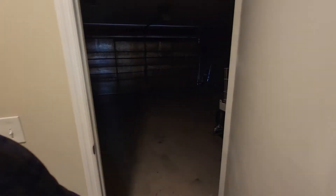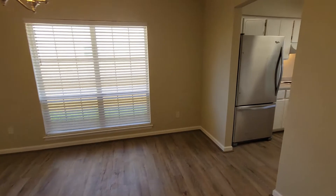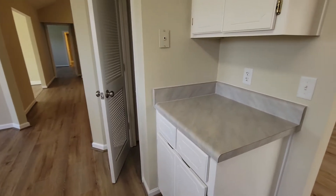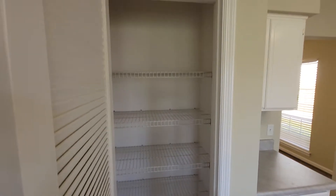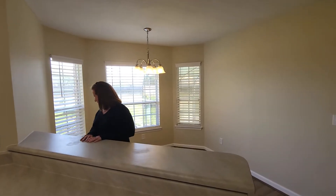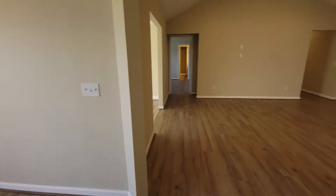Got a laundry room here, and this does lead to the two-car garage. If we continue from the front door, we have the dining room, which connects to the kitchen. There's a little coffee bar station right here and a pantry. Then we have a breakfast area on this side with a breakfast bar.